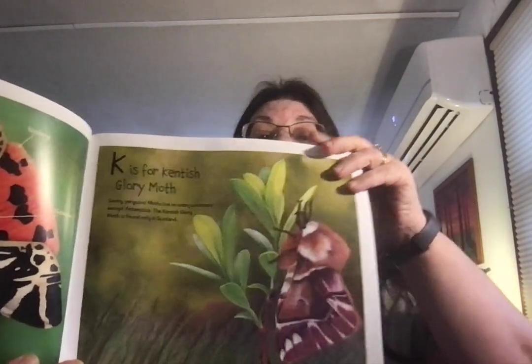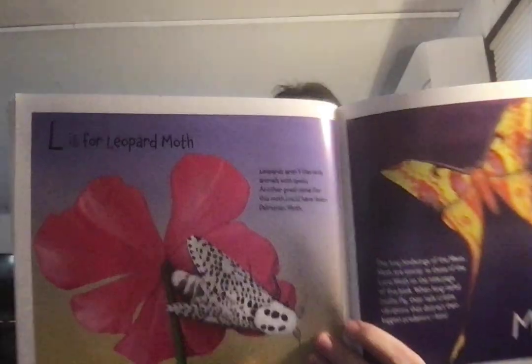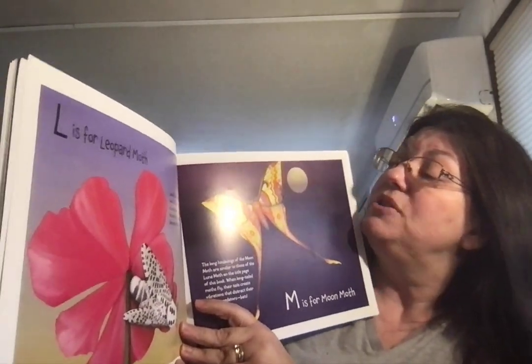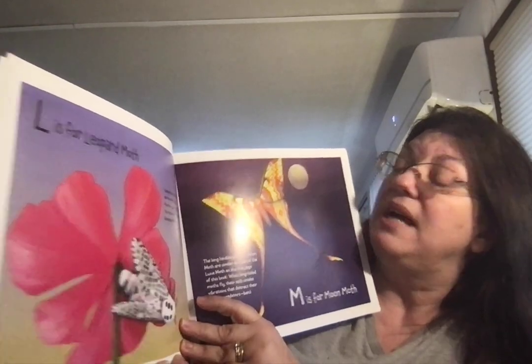K is for Kentish Glory Moth. Sorry penguins — moths live on every continent except Antarctica. The Kentish glory moth is found only in Scotland. L is for Leopard Moth. Leopards aren't the only animals with spots. Another good name for this moth could have been the Dalmatian Moth.